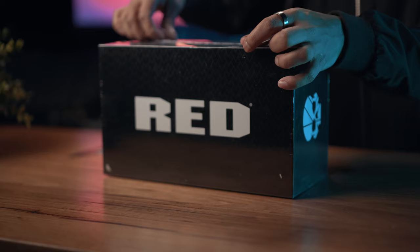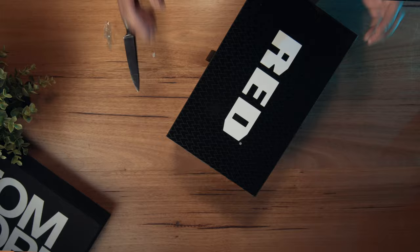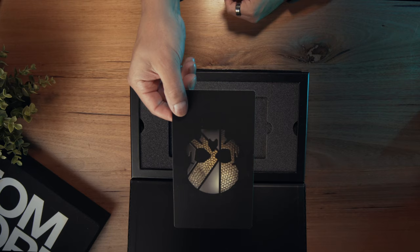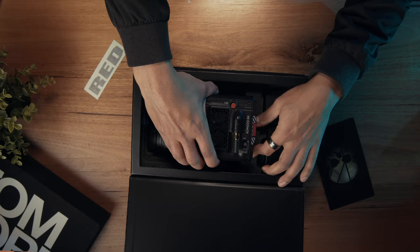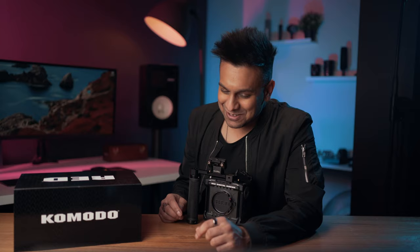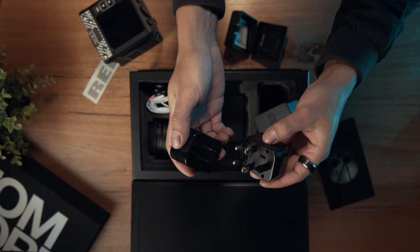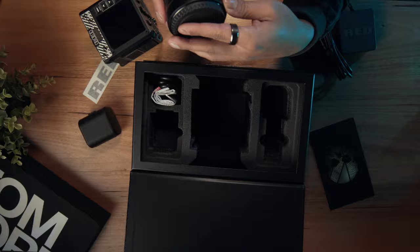I picked up the RED starter pack and was so excited when I got it. It comes in this nice shiny Komodo black box, and when you open the lid you find the launch sequence card. Under that is where the little beast in all its glory is tucked away — I was quite impressed at how small it actually is. Really light too — first impressions: super light.